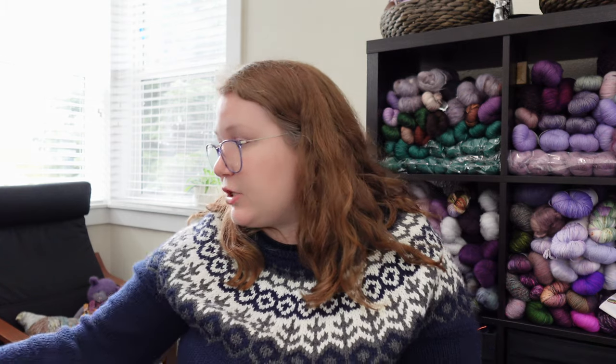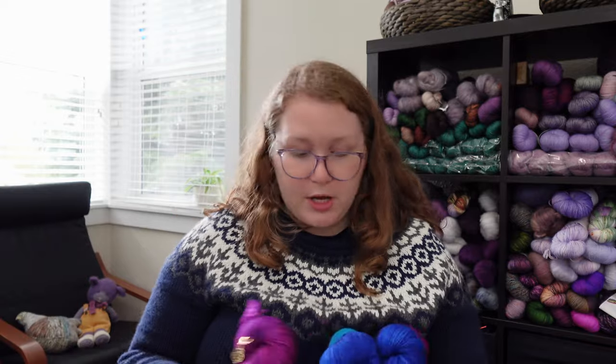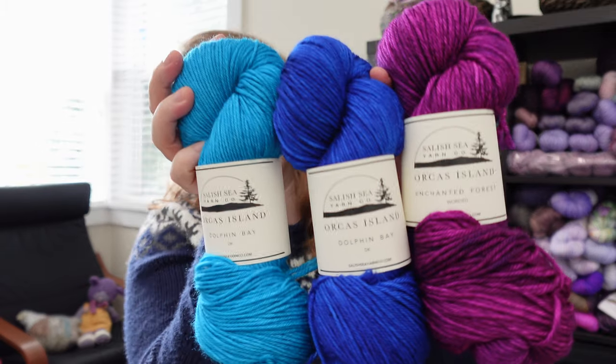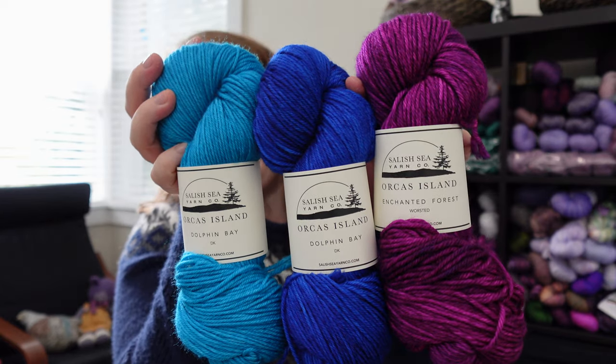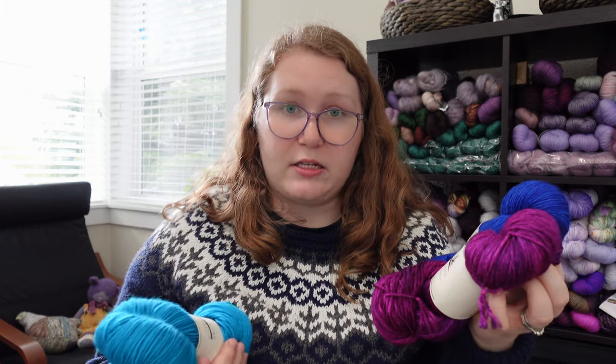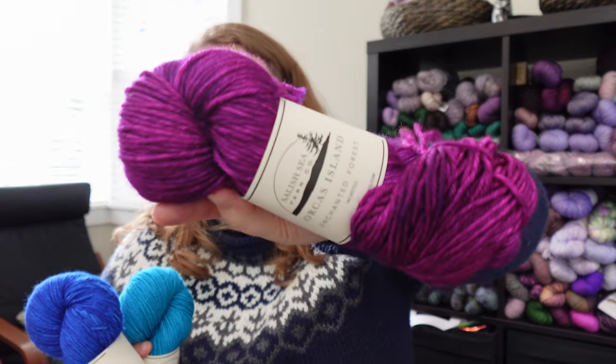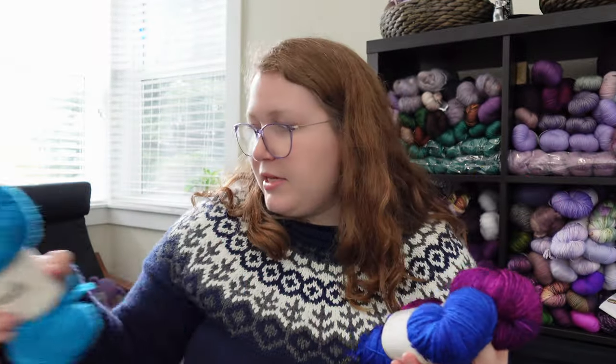My next acquisition is not something I purchased, but something sent to me for promo. My college roommate introduced me to the wonderful people at Salish Sea Yarn Co. — a local yarn store on Orcas Island, off the coast of Washington state. They have a collection coming up called the J-Pod Collection, which is inspired by the family pod of Orcas that live and frequent Orcas Island. Here are three of the colorways — this collection is basically a lot of high contrast colors.